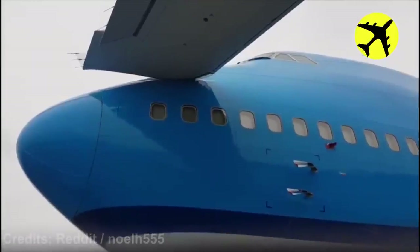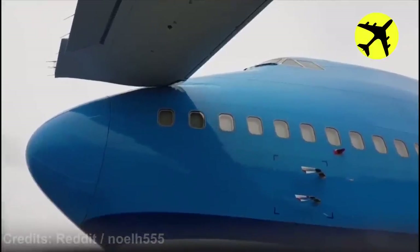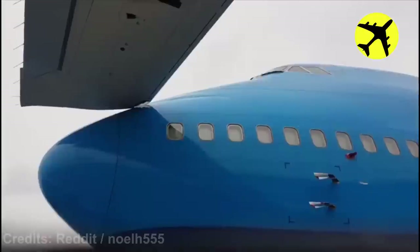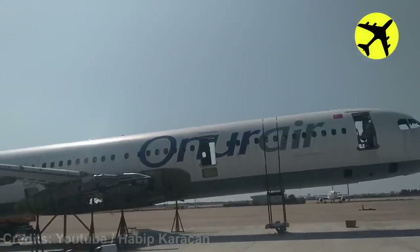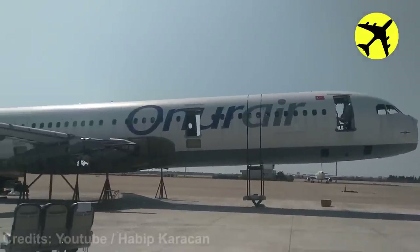This plane's wing was damaged after a collision with another plane at the airport. An Airbus A321 collapses unexpectedly while being prepared to be scrapped.